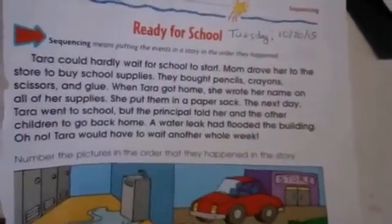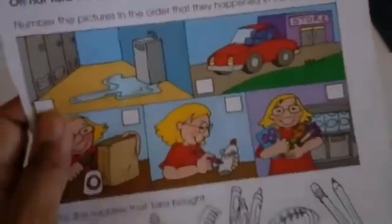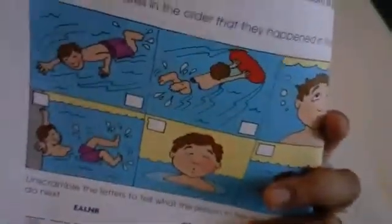Pardon my messy table — my youngest loves to write on it, it's an everyday thing. Moving on to reading comprehension — today she'll read and answer the questions, front and back. Then on Thursday she'll do another reading comprehension page.